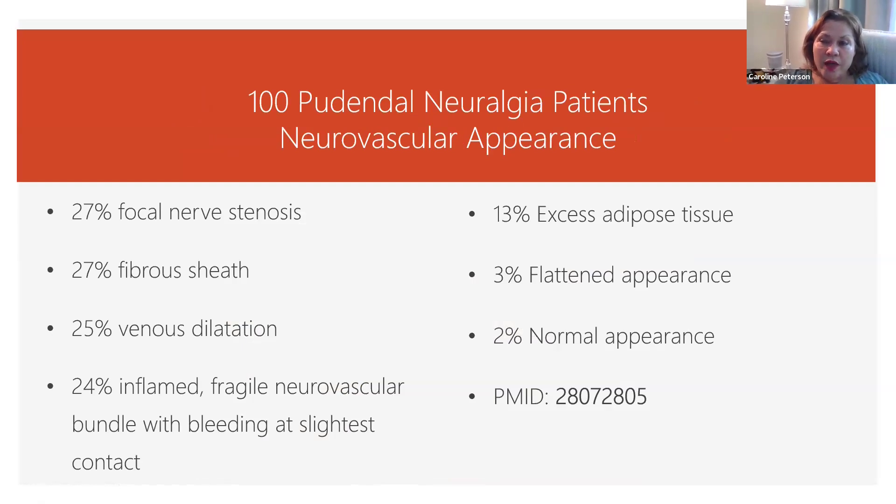Now, they also went through what their findings were — like what was the problem, what was creating the problem for the pudendal nerve. In 27%, there was a narrowing or a stenosis of the pudendal nerve. In another 27%, there was a fibrous sheath around it.